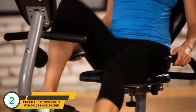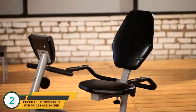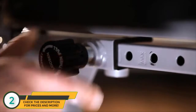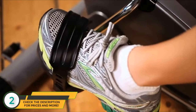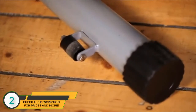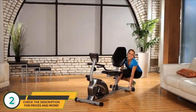The ExerPeutic Recumbent Bike is designed to give you comfort and safety when exercising. The seat cushion and back support can be adjusted for users of any size easily, and for users up to 6 foot 3 inches. A larger pedal design with safety straps prevents any foot slippage, and extended leg stabilizers prevent any movement or tipping when exercising. Transportation wheels are included for moving the recumbent bike to any location.